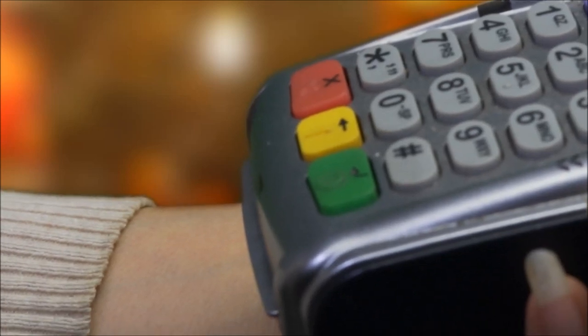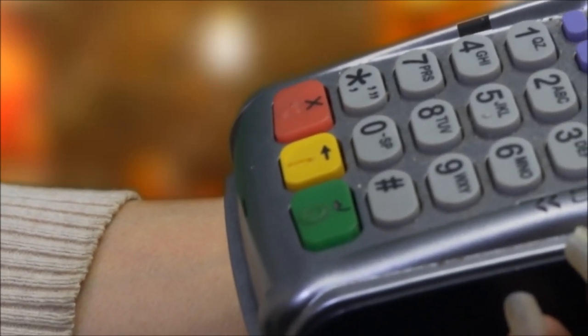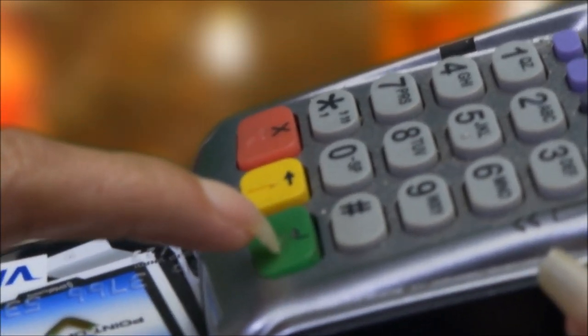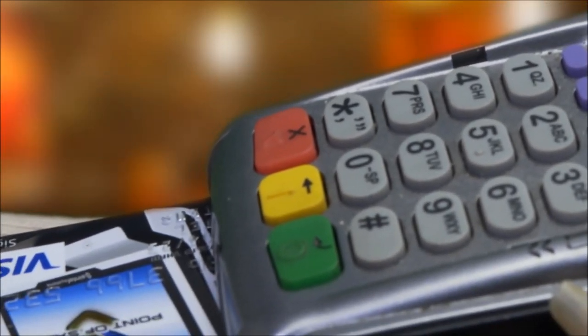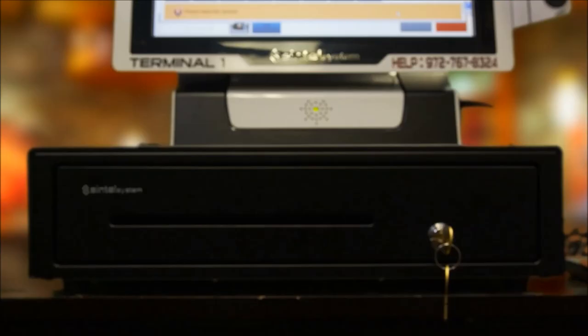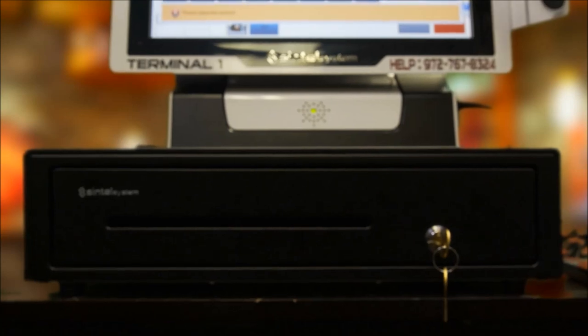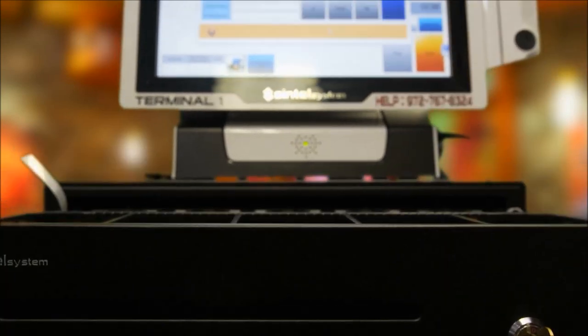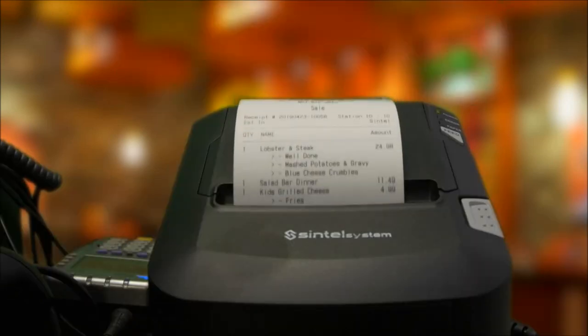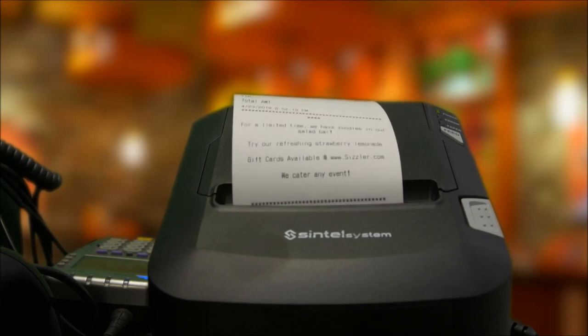Now let's complete the transaction. Payment can be made through cash, credit card, and gift card. Credit cards are either swiped or inserted in the EMV chip reader. The cash drawer will automatically open when a cash payment is made. An optional security feature limits the cash drawer to open only when a cash payment is made. At order completion, the system prints a detailed receipt for the customer.